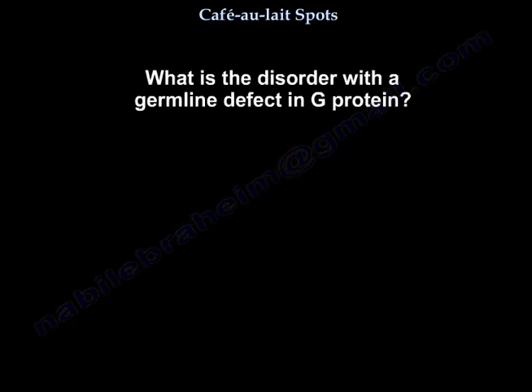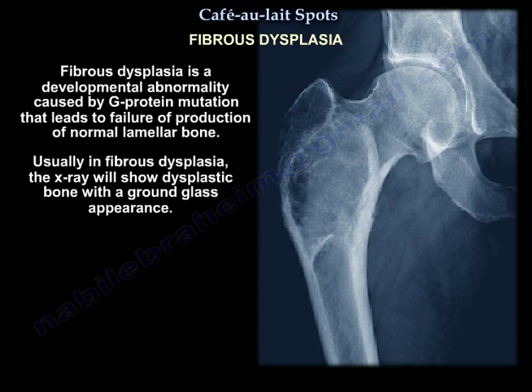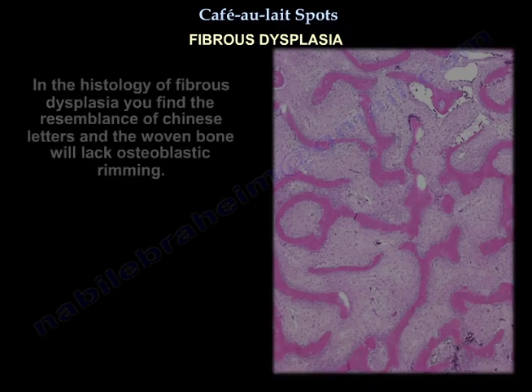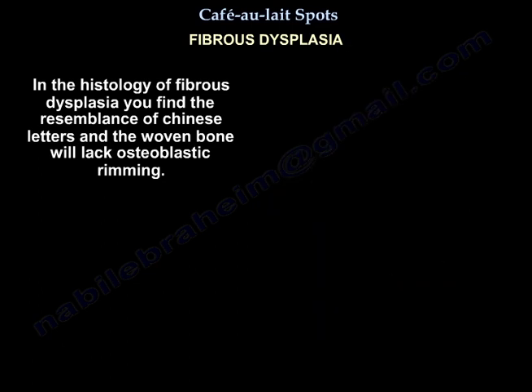What is the disorder with the germline defect in G protein? Fibrous dysplasia. Fibrous dysplasia is a developmental abnormality caused by a G protein mutation that leads to failure of production of normal lamellar bone. On X-ray, fibrous dysplasia shows dysplastic bone with a ground glass appearance. The proximal femur is the most common site. Histology defines Chinese letter patterns, and the woven bone lacks osteoblastic rimming.